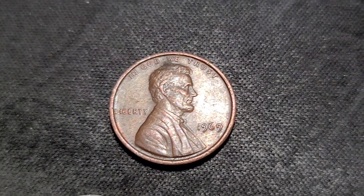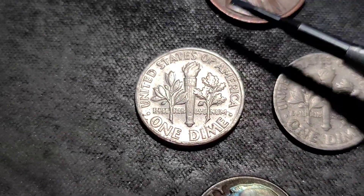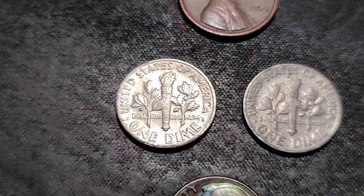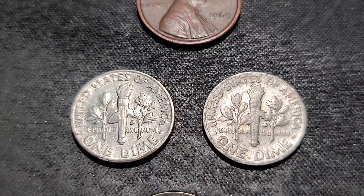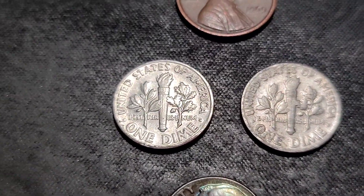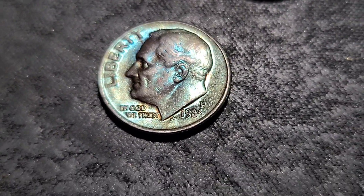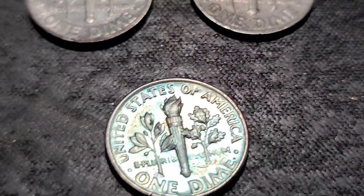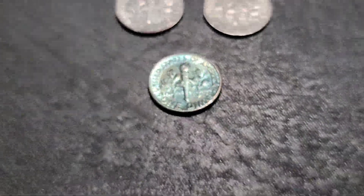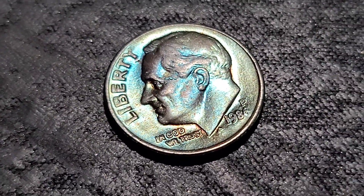We have a 1969 Philly Lincoln cent. I did get two 1970 D with the proof reverse. You can tell there's a proof reverse because of these extra lines in the torch — if those lines weren't there, it would be a normal reverse. You can find those on 69s and 70s, I think just the 69D but I'm not 100% positive. And then we have this 1986 Philly with some crazy toning. I'm definitely going to keep this one — the colors are awesome. That's it for the dimes.